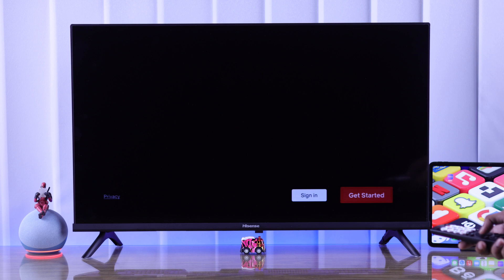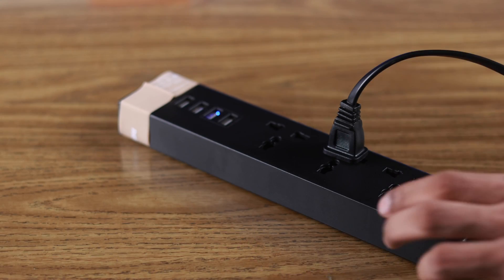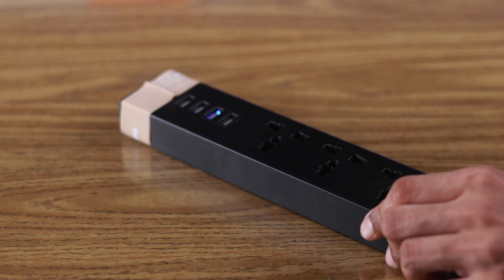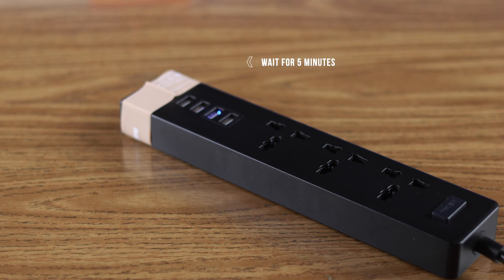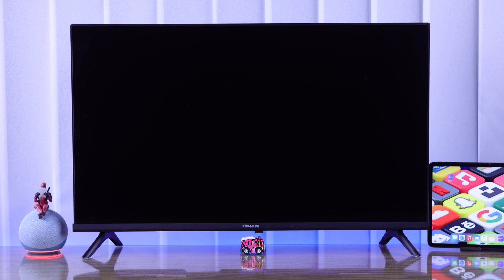No matter which app you're having issues with, the easiest way to fix it is by cold-booting your TV. You just need to disconnect your TV from the power source, wait for around 5 minutes, then turn your TV back on, and try launching the app again to see if it's fixed.